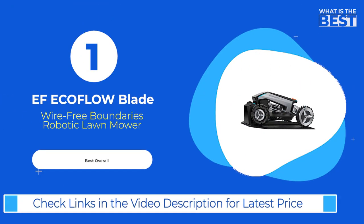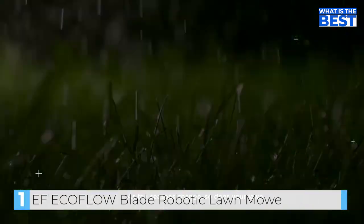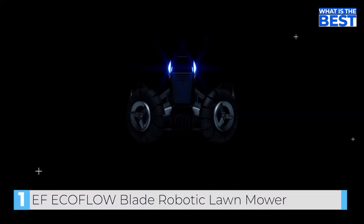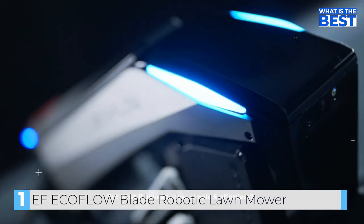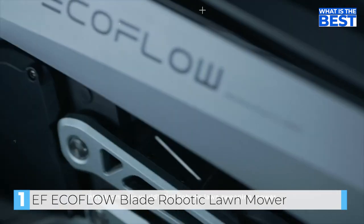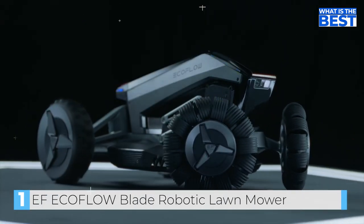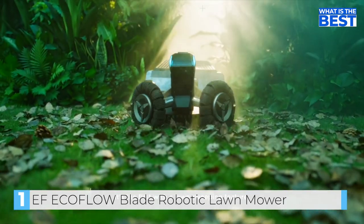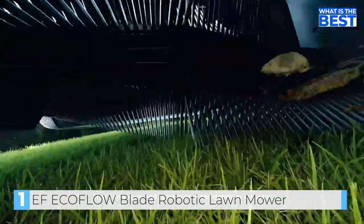At number 1, we have the EF EcoFlow Blade Robotic Lawn Mower. As the seasons change, so does your lawn, and keeping it just right becomes a chore. Introducing the world's first robotic lawn sweeping mower — EF EcoFlow Blade. It's the first with a lawn sweeping feature that can sweep and store leaves and debris as it mows.